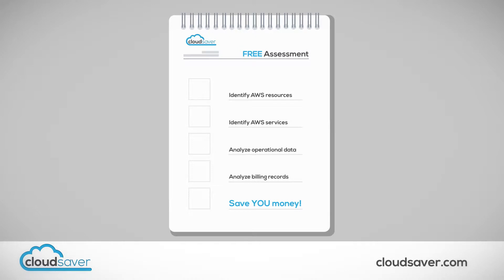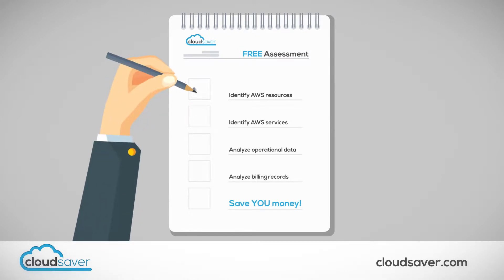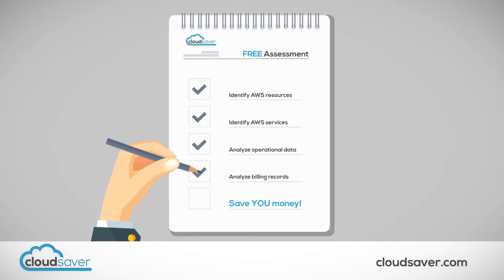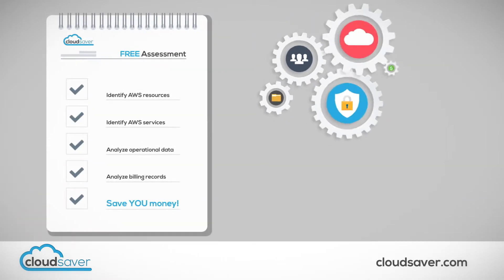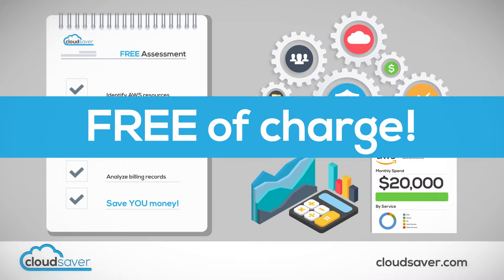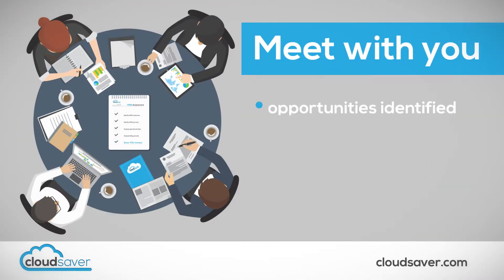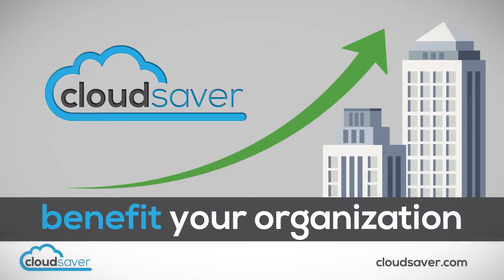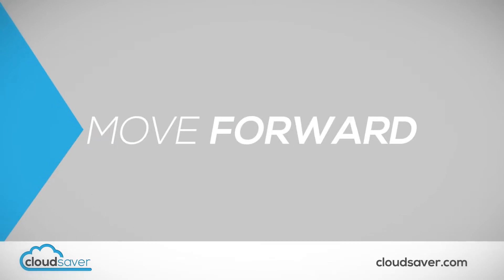Here's how it works. It all starts with a free assessment. We are so confident we can significantly reduce your total AWS spend that we're willing to invest the time and energy to study your environment and analyze your cost structure completely free of charge. We will then meet with you to discuss the various opportunities we identified, including the specific actions we recommend and the potential annual savings. This enables you to quickly see how CloudSaver can benefit your organization.